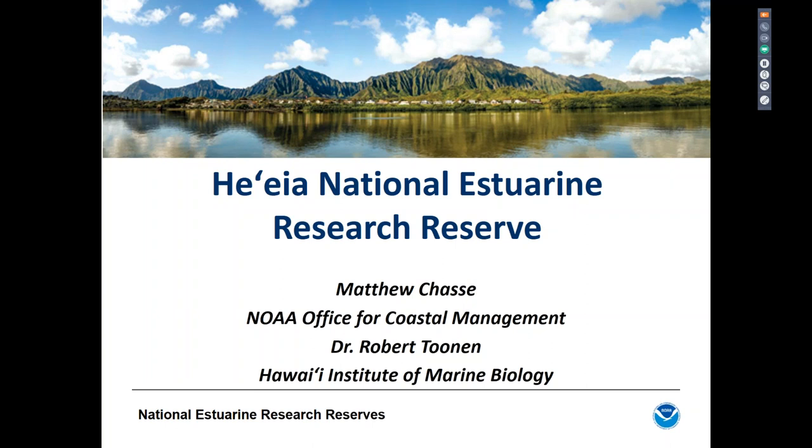Rob Toonin is a research professor in the School of Ocean and Earth Sciences and Technology at the University of Hawaii at Manoa, located at the Hawaii Institute of Marine Biology in Kaneohe Bay on the island of Oahu. His research interests span the evolution and ecology of trophic marine biodiversity, with the aim of applying findings to conservation and management. He and his students have published over 200 peer-reviewed papers, covering coral reef biodiversity, population connectivity for fisheries management, alien invasive species biology, and coral resilience under human impacts and future climate change. Together with HAIA site partners, he has been involved in efforts to nominate and designate the HAIA NERR from the early stages.